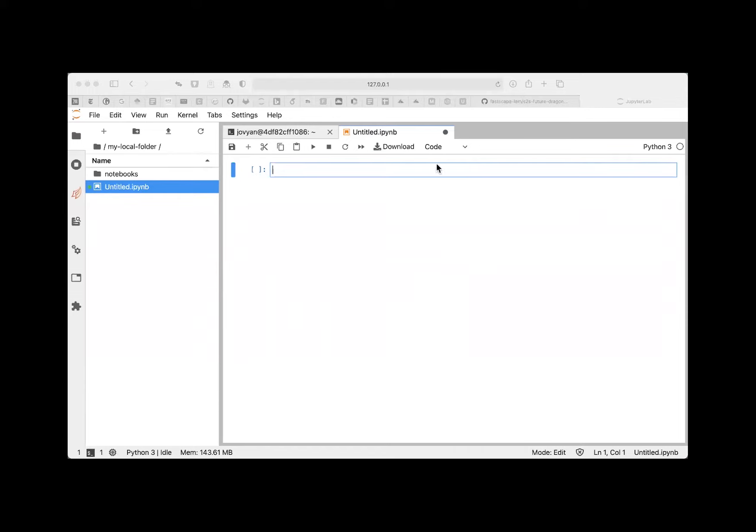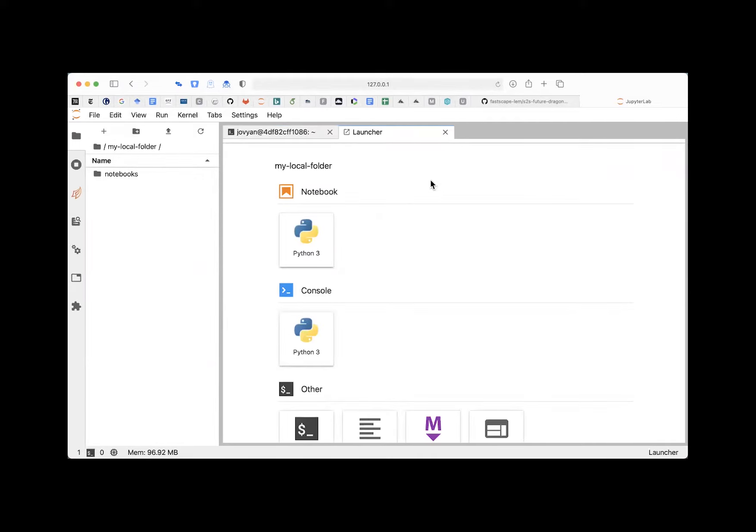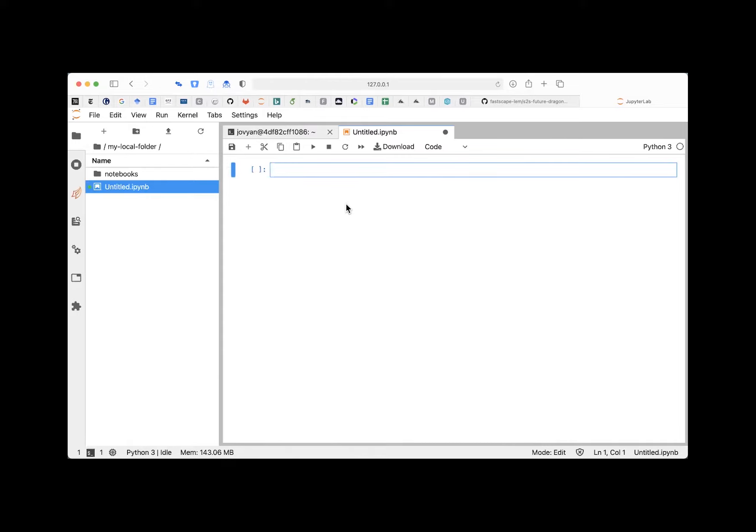Someone asks to show the last step again. If you go into 'my local folder' and click '+', it asks what you want to do — click 'Python 3 notebook'. It creates a notebook called 'untitled something'. You can rename it by right-clicking and selecting 'Rename' — for example 'my first notebook'.